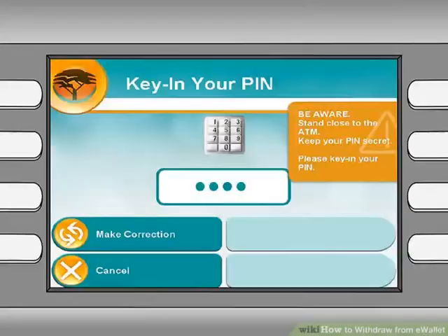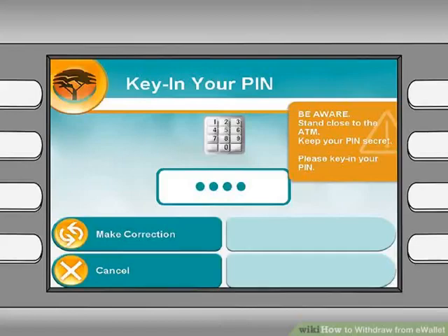Step 9: Enter the four-digit e-Wallet PIN you received via text message. Step 10: Enter a withdrawal amount. This amount must be less than or equal to the funds in your account. The ATM should dispense your cash accordingly.